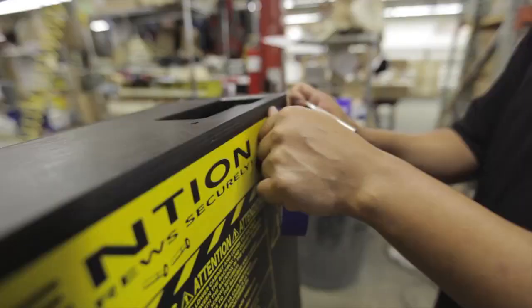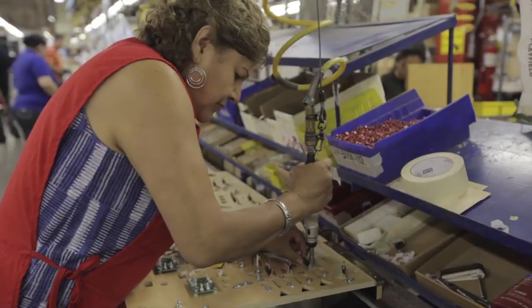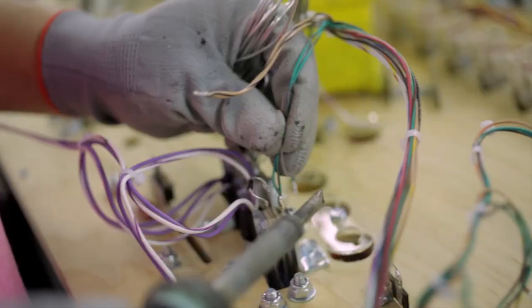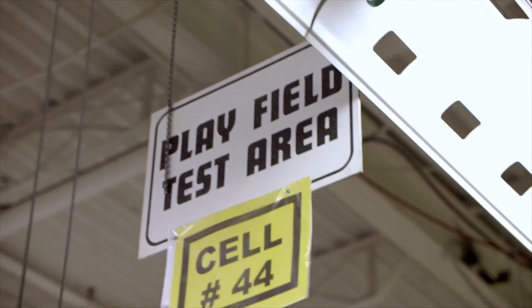The cabinets are coming together on this side, and they're being fed from the work cells over there. And on this side, the components that are coming out of the sub-assembly areas are being fed into the assembly line. And these folks put them all together. At some point, the playfields get flipped — they work on the front side of the playfield. It's a lot of stuff.